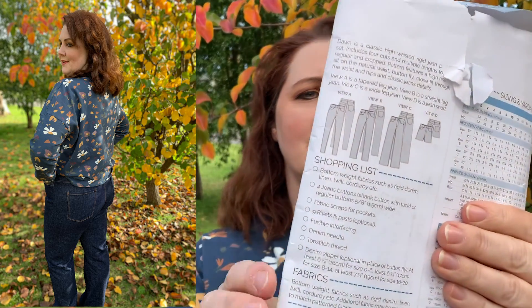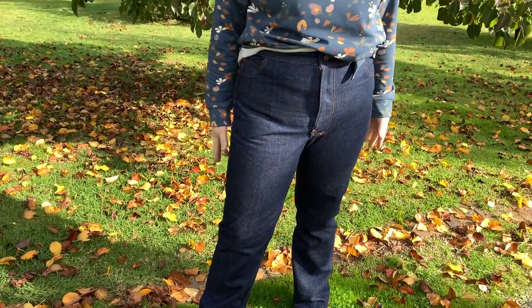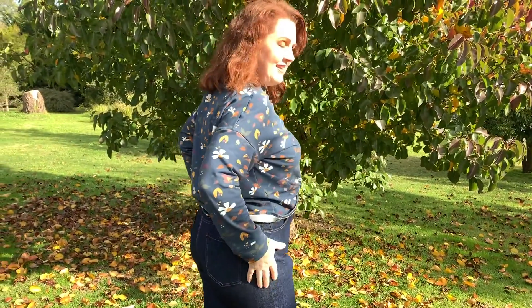I went for View B, which is a straight leg — high waist, straight leg. If you're not familiar with a high waist, they do sit quite a bit above your belly button; the button sits directly above mine. I will insert some photos and a bit of video for you to have a look at. I love them because I feel like they hold me in without suffocating me.